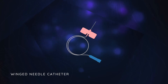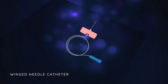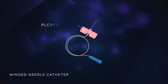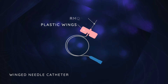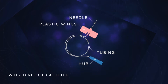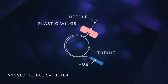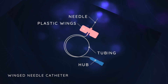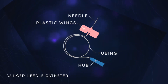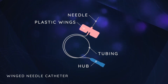Winged needles, also called butterfly needles, are sometimes used as an alternative to over-the-needle catheters. These are simply needles with plastic wings to help secure the needle to the leg. They may be used for short-term use. However, the needle can easily puncture the vessel wall, leading to extravasation of administered medications and fluid. This can result in delayed delivery of treatments, significant pain, and even necrosis of surrounding tissues.